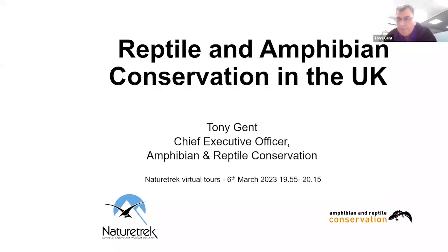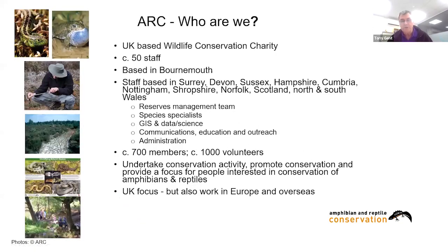I'm Tony Gent, Chief Executive at Amphibian and Reptile Conservation Trust. I'm delighted to be working with Dan and the people at Nature Trek to promote interest in reptiles and amphibians. I've been invited to talk about reptile and amphibian conservation in the UK, which is even more of a challenge after Dan's fantastic introduction to the wide diversity of species found worldwide.